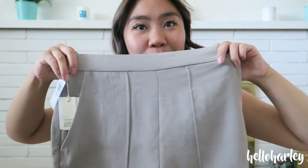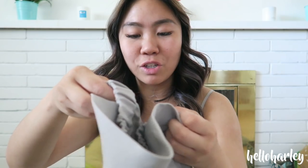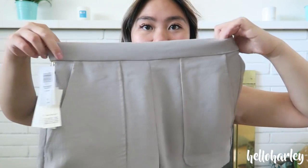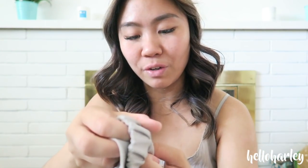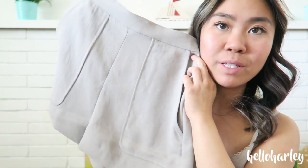Moving on to the stuff I purchased. These are, once again, the Boise shorts. I bought them in a size medium — I could have done with a small, but it's fine. They're very, very cute. I got ashen gray, and they are $75 with 20% off.